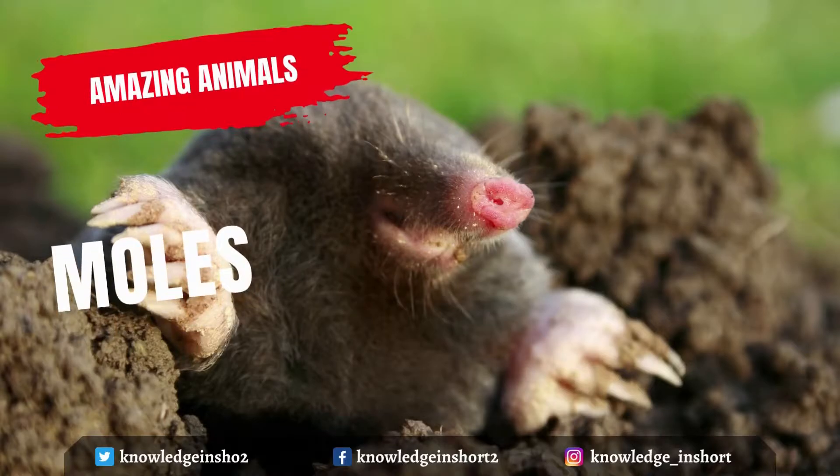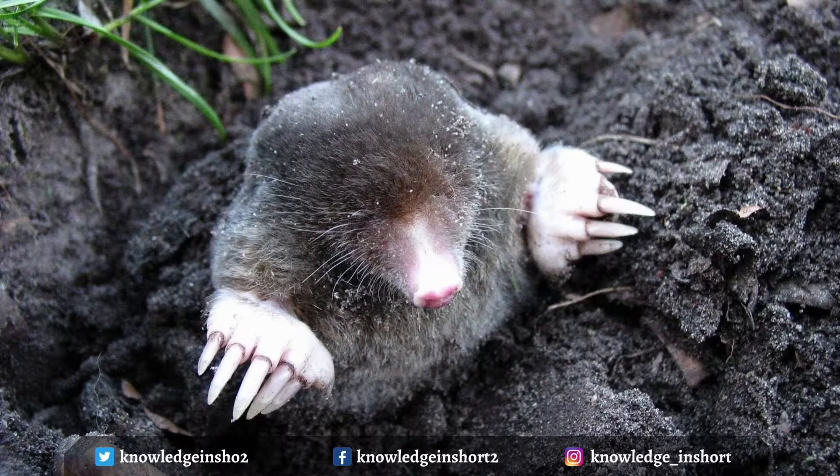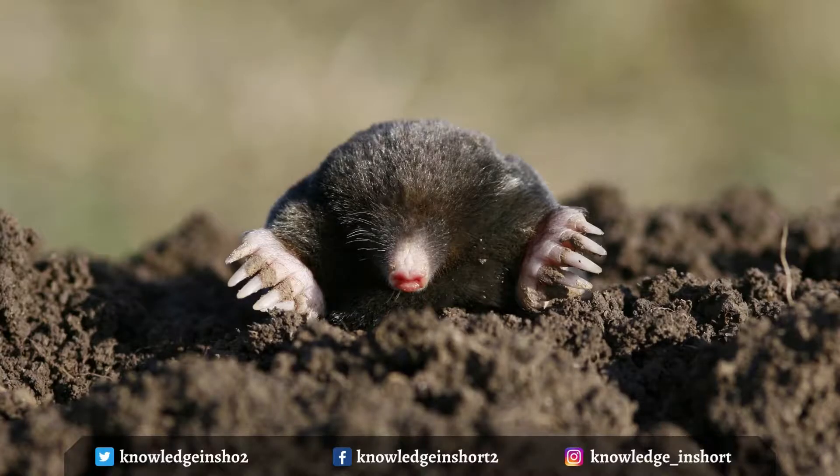Moles are small, burrowing mammals. Their eyes are poorly developed, but what they lack in sight they make up for in their sense of touch. All moles have very sensitive snouts and long, clawed digits that they use to dig tunnels. A mole is 4 to 7 inches in length with paddle-shaped feet and prominent digging claws. It has an elongated head and snout, small eyes, and no external ears. The short black to brownish gray fur has no grain, which allows the mole to move easily forward and backward in the tunnels.